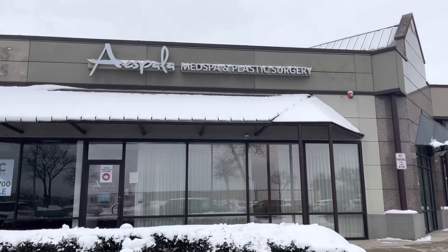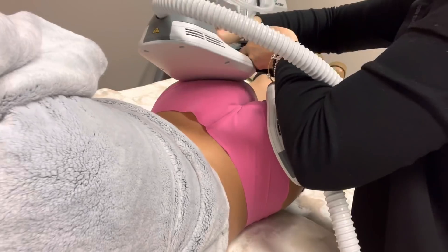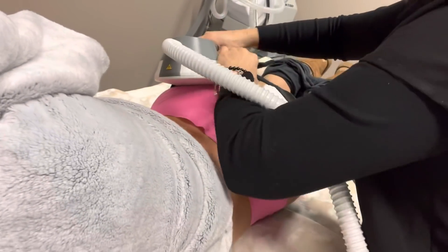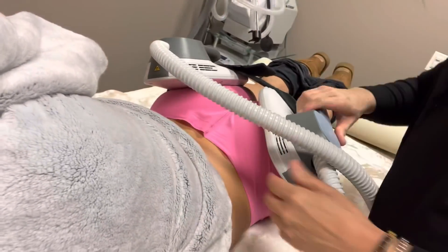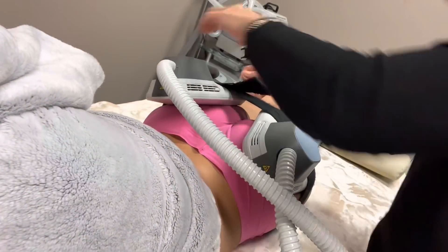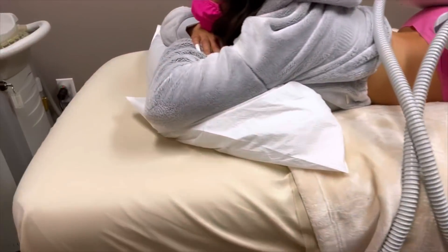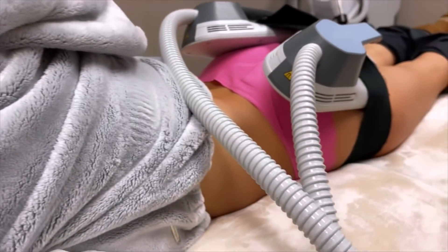My day just begins at Espala. The first thing I'm getting done at the spa is EMSculpt — I'm getting it done on my butt. If you've never heard of EMSculpt, it's basically just like working out but literally you're not doing anything. You're just sitting there and the machine is working out for you. It contracts your muscles and this is equivalent to doing like a thousand squats.